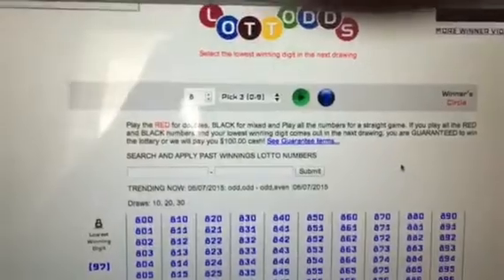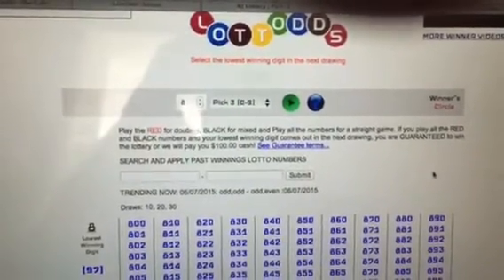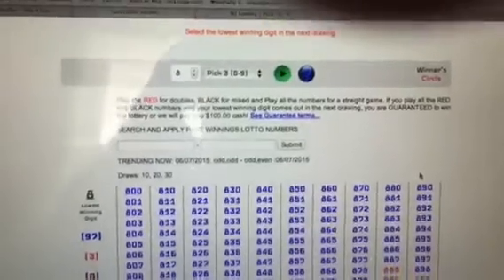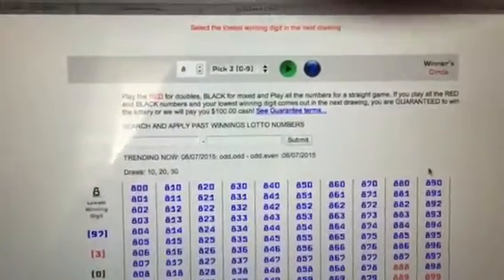I can't wait until we launch a lotto club for the Mega Millions. We're going to win — I have no doubt about that at all, and multiple times. Thank you.